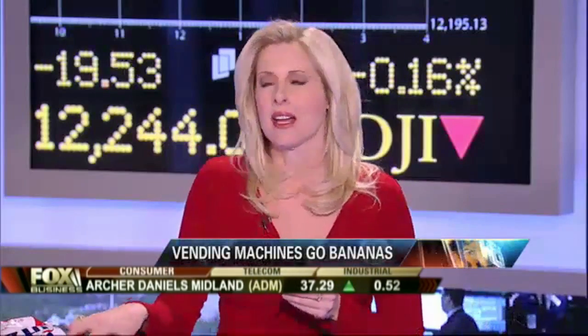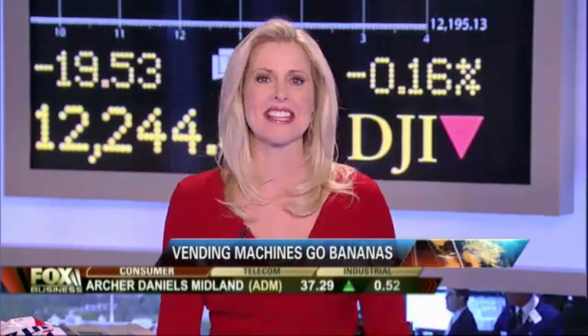If vending machines in your office are anything like ours — and I'm just going to tell you, these actually are from the Fox Business vending machine — this is what you find in vending machines: Reese's, chips. We're real healthy at Fox Business. Fritos. Oh my God. Anyway, our next guest is trying to change all of that and make a profit doing it.